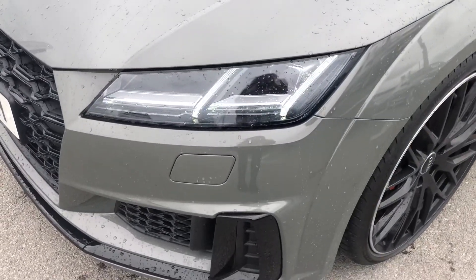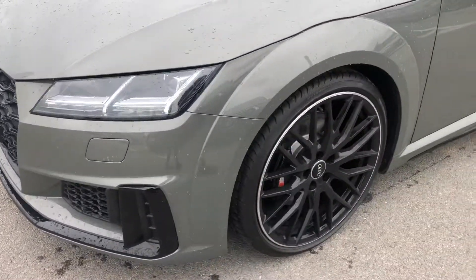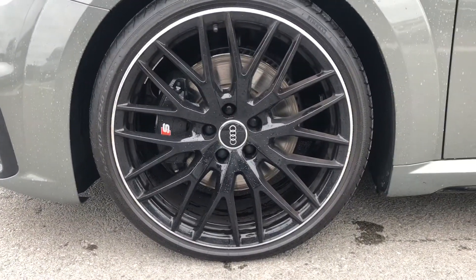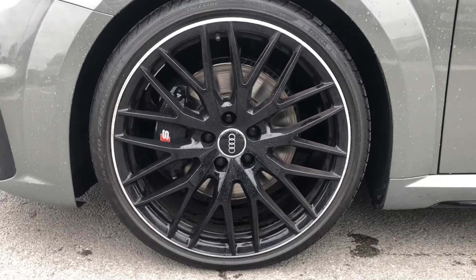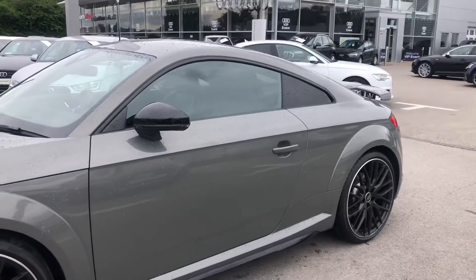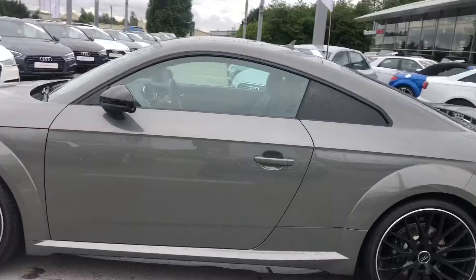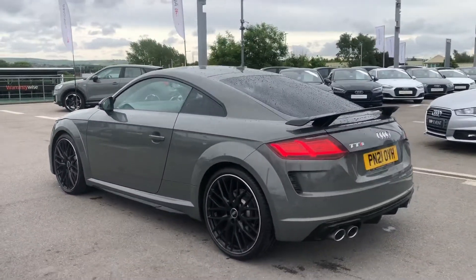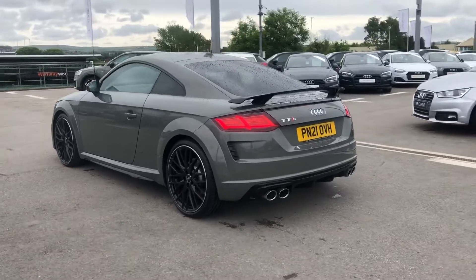Starting at the front of the car, we have the stunning LED headlights to make sure you have maximum visibility on all your journeys. We also have the black brake calipers with the S logo, as well as the 20-inch 10-spoke white style design gloss black alloy wheels, which are also diamond cut finish, just adding to the luxurious styling.